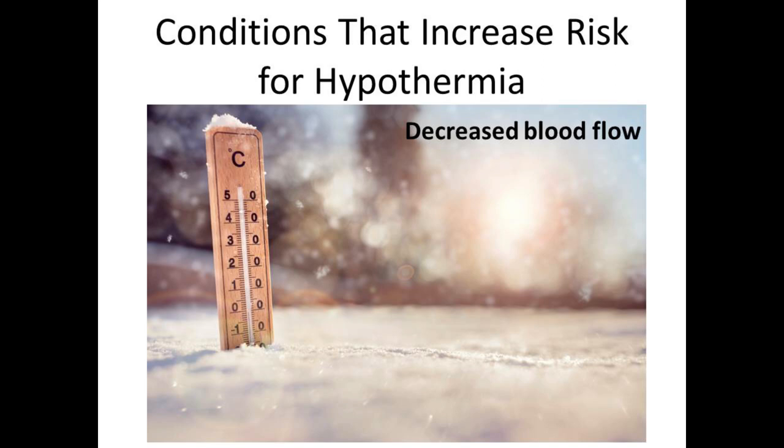Those at higher risk include patients with peripheral artery disease, people who have had stents placed in their legs due to decreased blood flow, and all diabetic patients, who have disease of small blood vessels. If someone who has been outside in the cold comes back in and seems confused, those are early signs of hypothermia and that person should be seen quickly — probably in the emergency department.